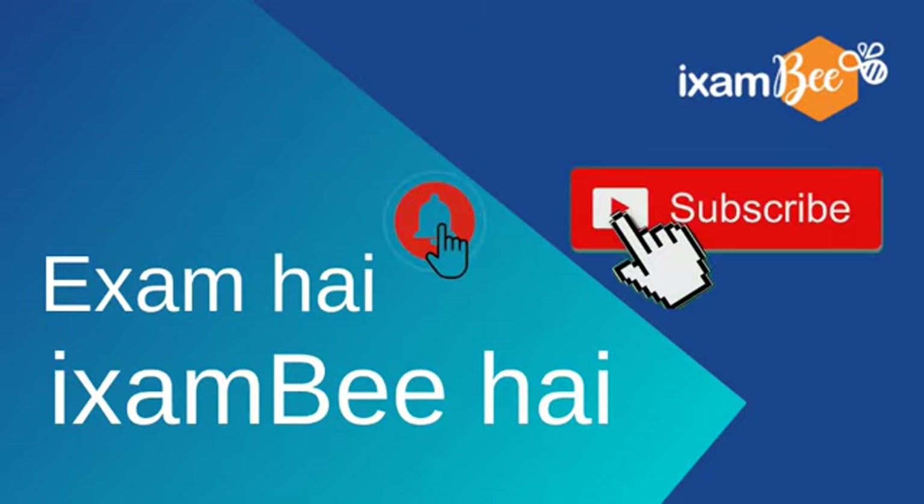If the video is helpful, please subscribe to the channel, press the bell icon, and remember — exam hai toh, exam bhi hai.